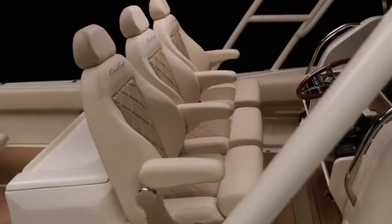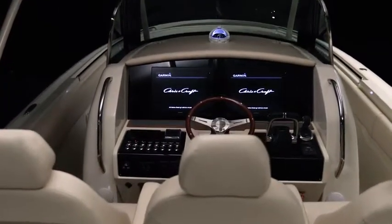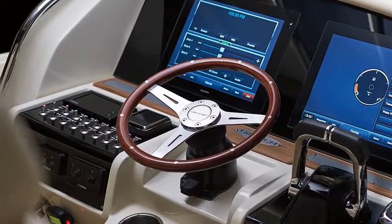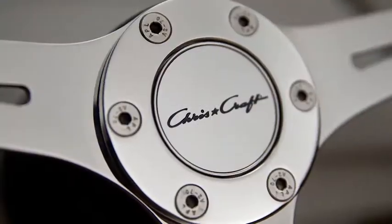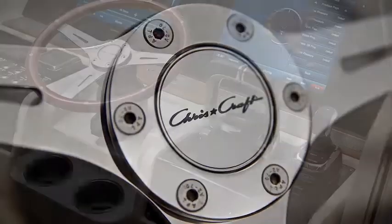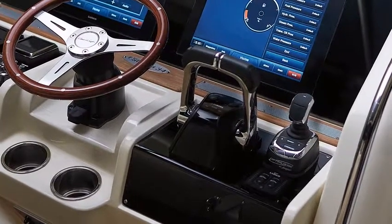At the helm, individual captain's chairs with diamond stitching, arm rests, and thigh bolsters face a beautiful display of instruments and controls. The captain takes hold of a three-spoke mahogany steering wheel with a weighted center cap that spins to ensure the Chris Craft logo is always appropriately upright. In hand, a weighty throttle, and if you choose, a dash-mounted joystick.